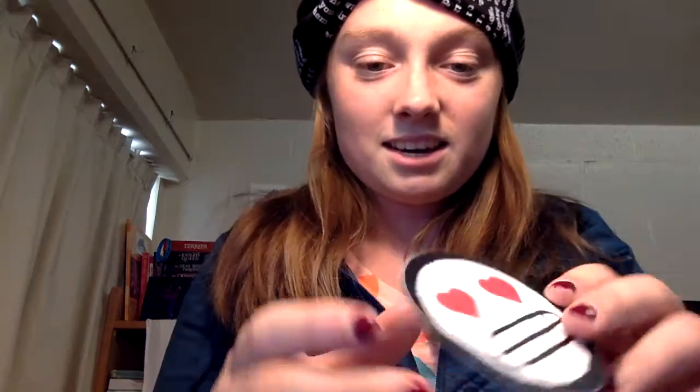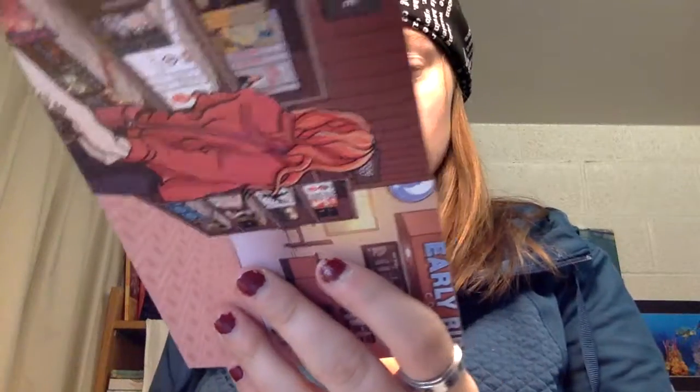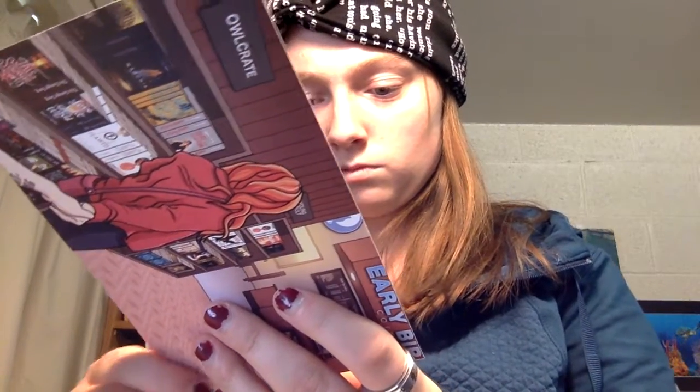Oh, it looks like there's a sticker! I think this is a sticker — maybe it's like a poster, I don't know. I'm gonna play with it, but it's so cute. It's a fun emoji sticker. That's so great. I'm so excited.